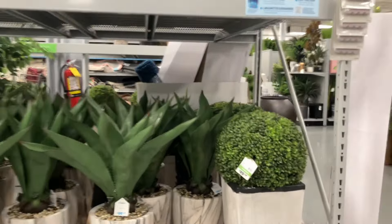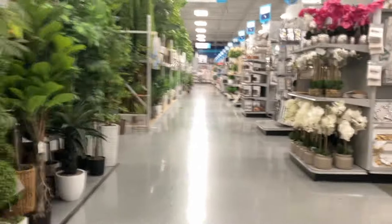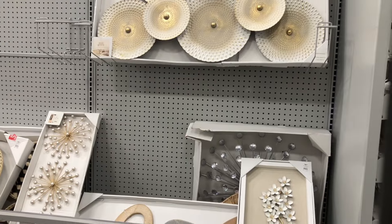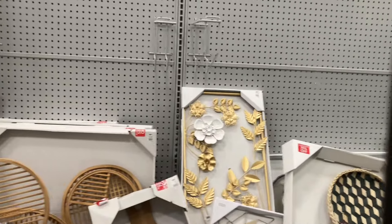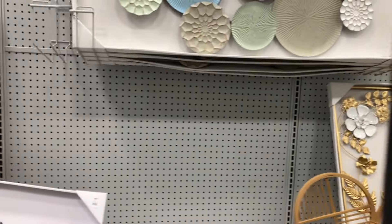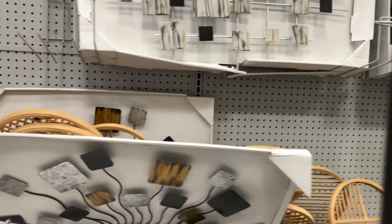Oh, those are beautiful. The trees! $99 for that one. Wow. Alright besties, we're going to go look at some pictures. We're going to start heading to the register because we also have to go to Walmart.